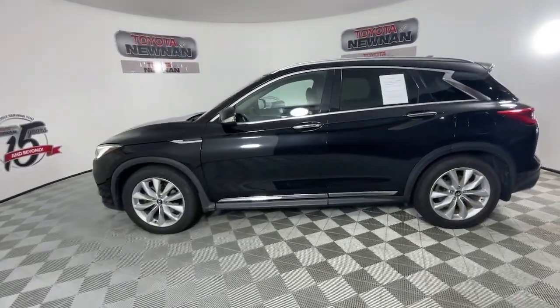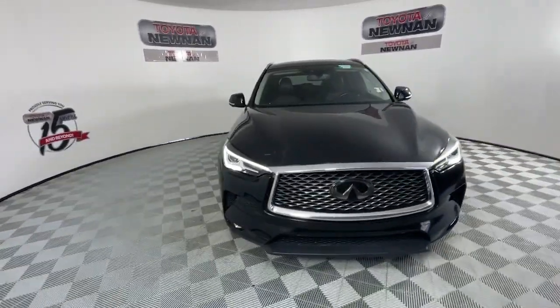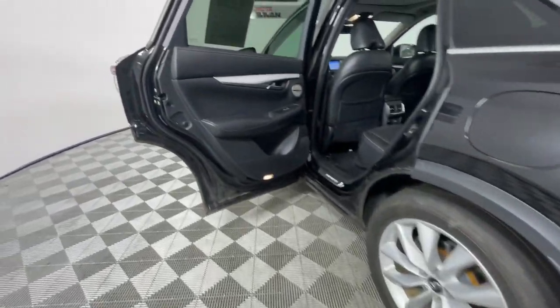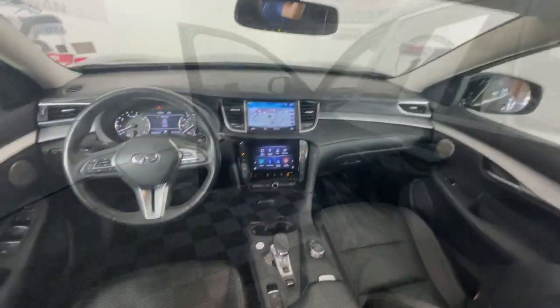This striking QX50 delivers indulgent luxury and crossover versatility. A host of desirable amenities, smooth power, and advanced safety features let you enjoy every moment of the journey. These are just some of the great options this vehicle comes with.